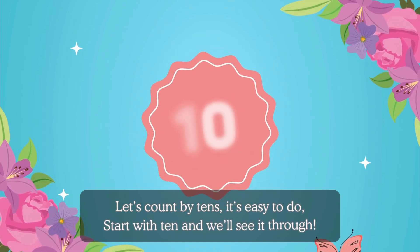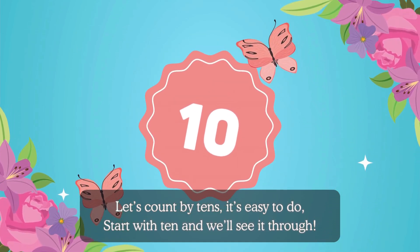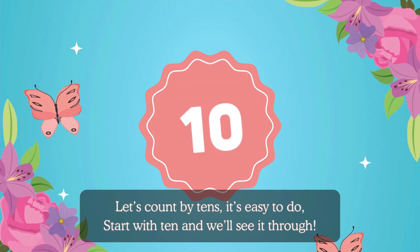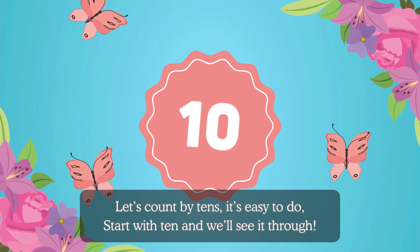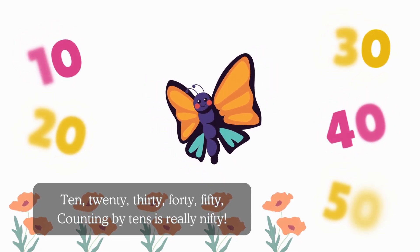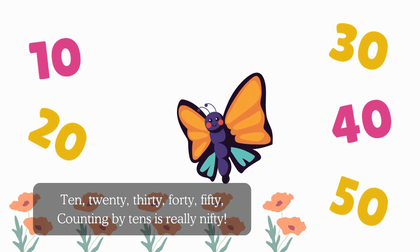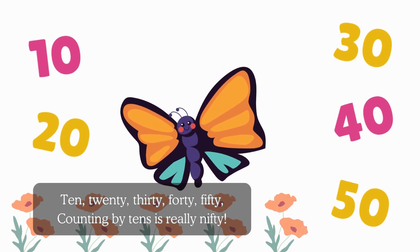Let's count by tens, it's easy to do. Start with ten and we'll see it through. Ten, twenty, thirty, forty, fifty. Counting by tens is really nifty.